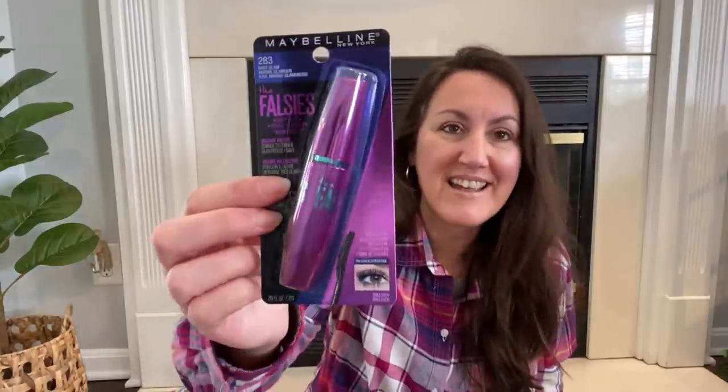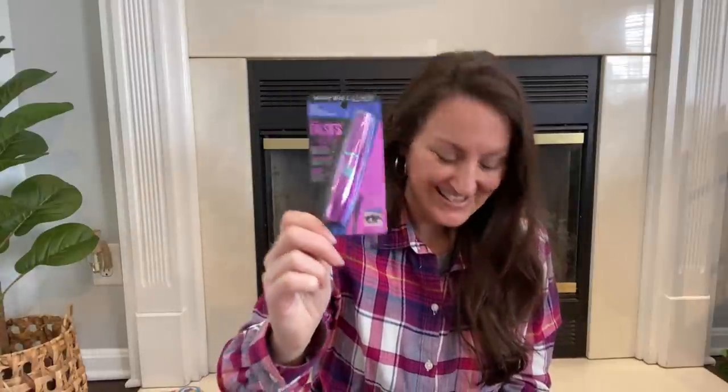I found more name brand makeup, and every time I find name brand makeup at Dollar Tree I get so excited. This is Maybelline mascara — it's Navy Glam, so I think it's a navy blue mascara. I don't necessarily want navy blue eyelashes, but I figured if I put this on and then maybe just take my black and lightly go over top of it — because Maybelline is really good mascara. I thought maybe my daughter Presti might want to try this, or I'll even try it myself. For a dollar I figured it's worth a try.